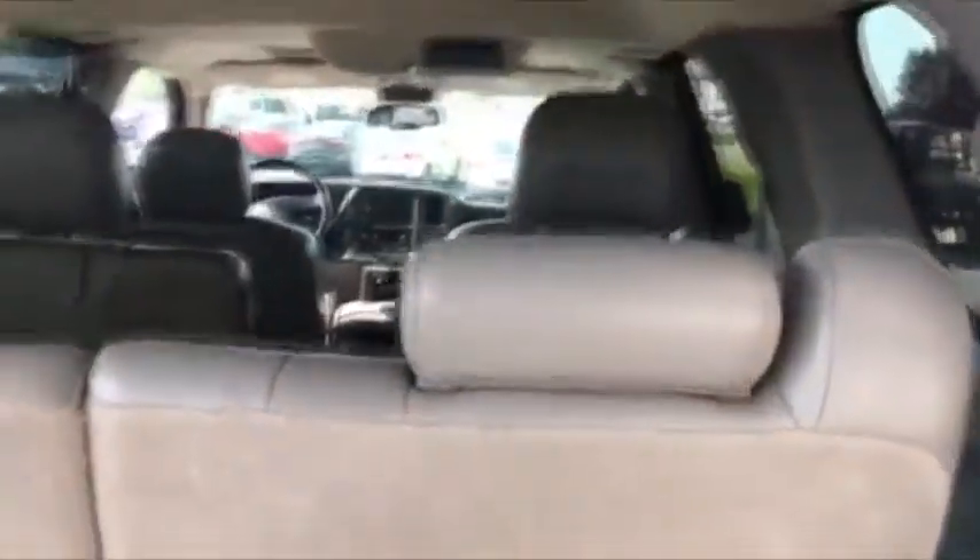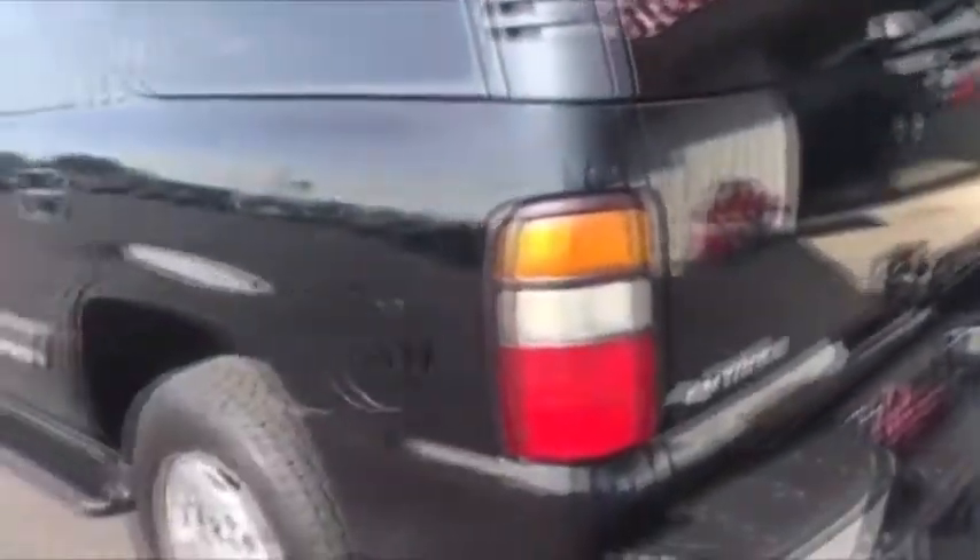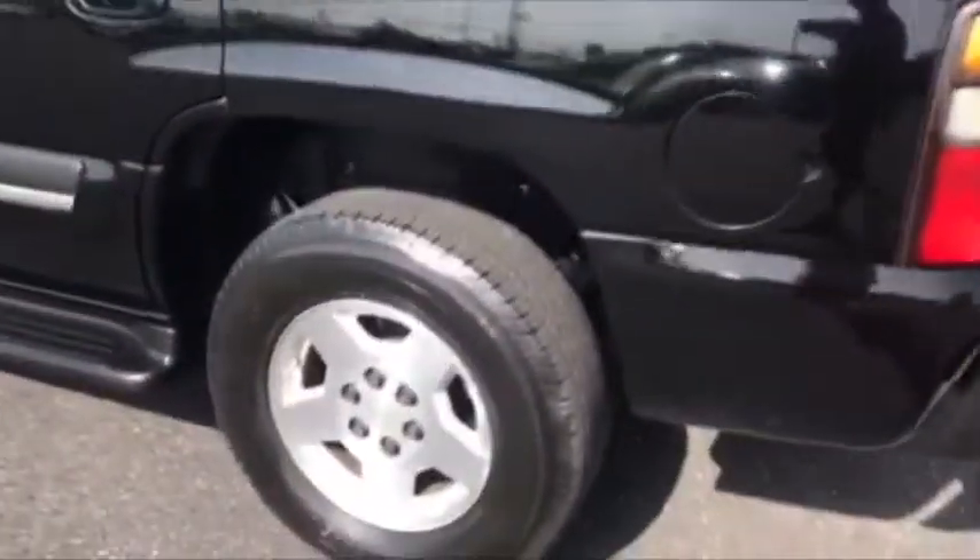In true Tahoe fashion, you get a usable third seat — a usable third row seat. Those will fold and flip out and give you a ton of room back here. Most of your SUVs out there are really tight in the back; this one has a ton of room back there.